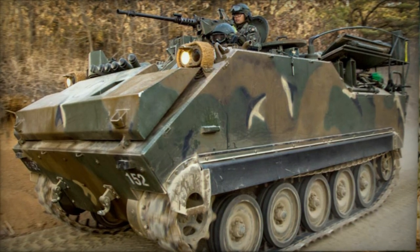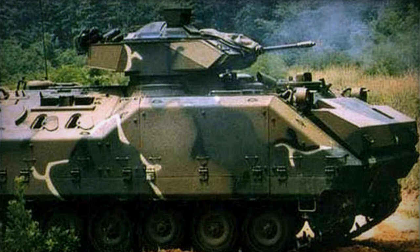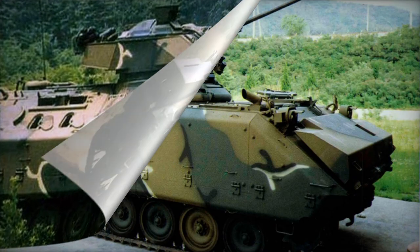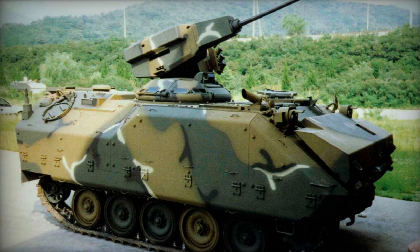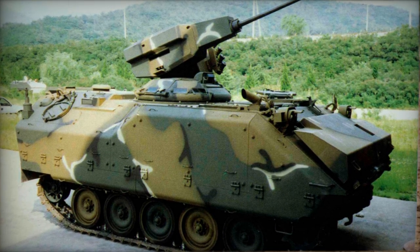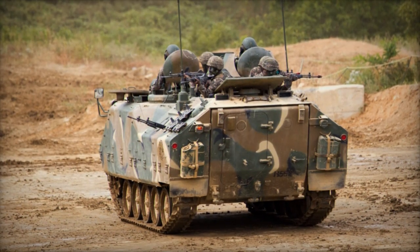A crew of three operates the KIFV, which can accommodate up to nine troops entering and exiting via the powered ramp located at the rear of the vehicle. Propelled by a naturally aspirated engine generating 280 horsepower, the KIFV maintains its amphibious capabilities despite an increase in weight compared to the M113.